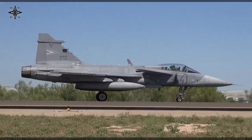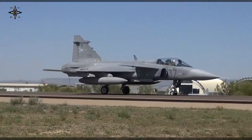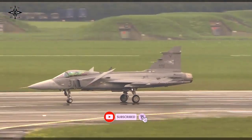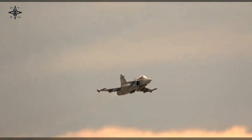On Thursday, Saab said the Hungarian government commissioner office responsible for defense development and the Swedish Defence Materiel Administration successfully completed negotiations for the MS-20 Block II capability upgrade to the Hungarian fleet of Gripen jets. The company said it will deliver the upgrade.